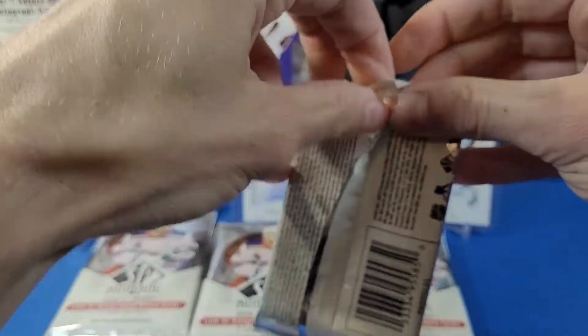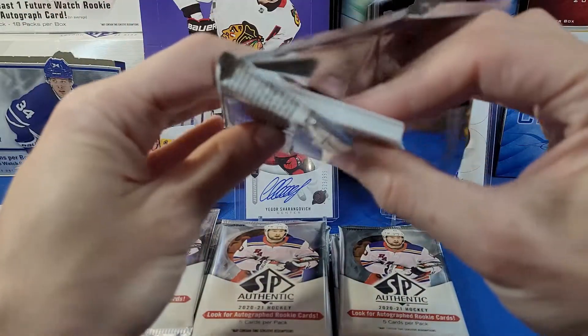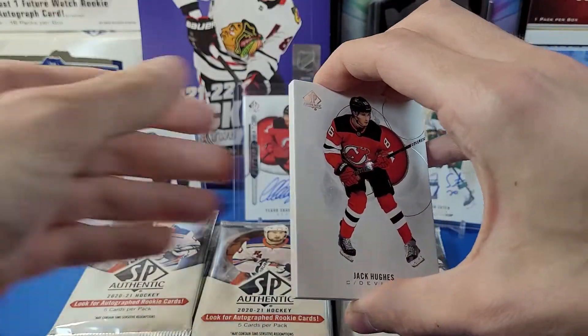Pack number three — this is the right stack of the box, that's why we're pulling the auto. Oh folks, we got a patch! Okay wow, that's sick. Nico Heischer.